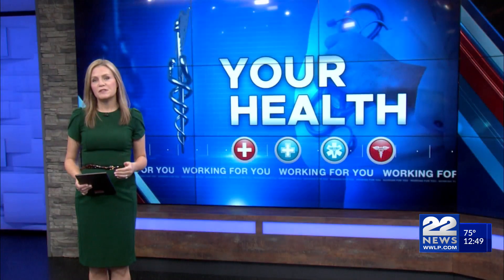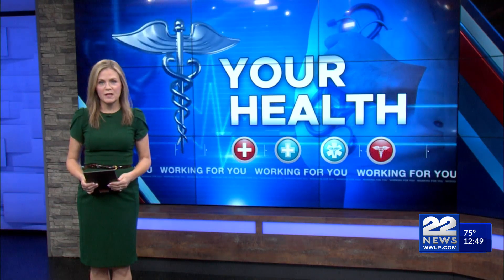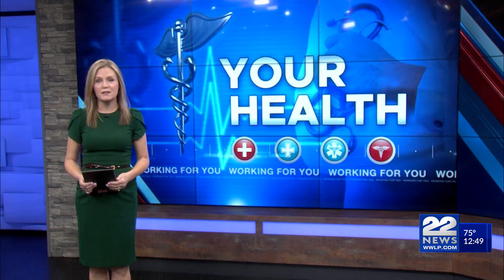The 22 News Cancer Series continues tomorrow. The second segment examines early-onset cancers that affect people 50 and under. Working for you, Alana Flatt, 22 News.